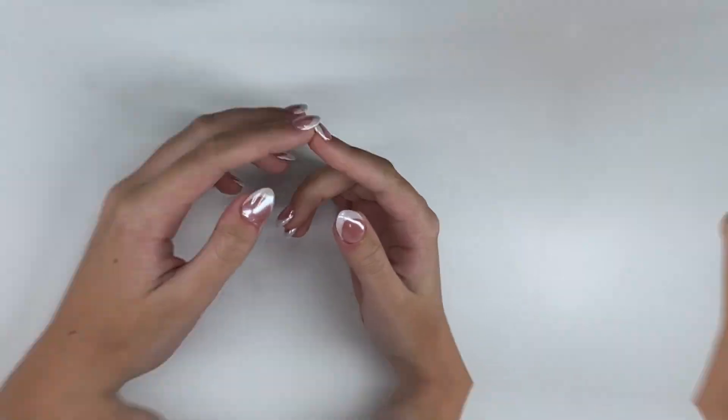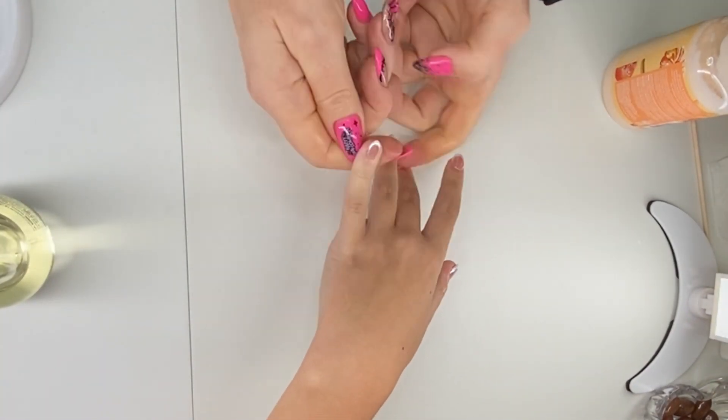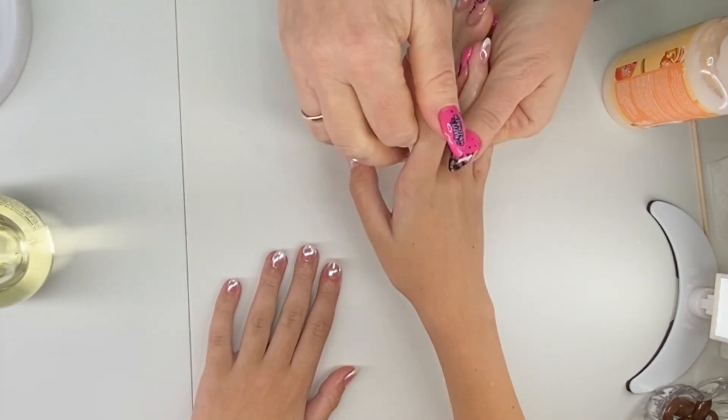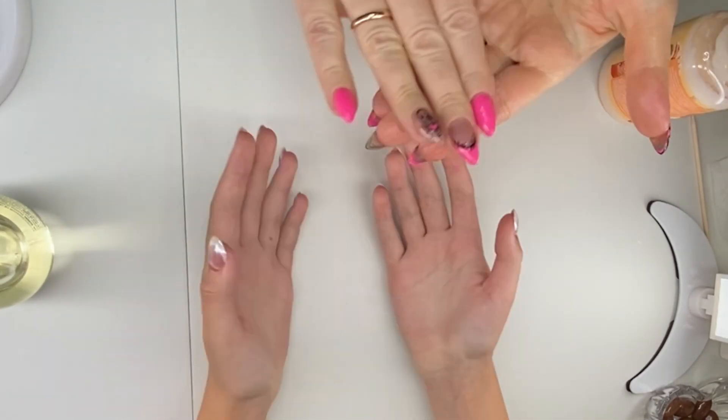The white tips. Once the nails are filed and prepped, it's time for the iconic white tips. The girls watch in awe as the nail technicians delicately paint the clean, sharp white lines. For some, it's their first time having a professional manicure, and they can't wait to see the final result.